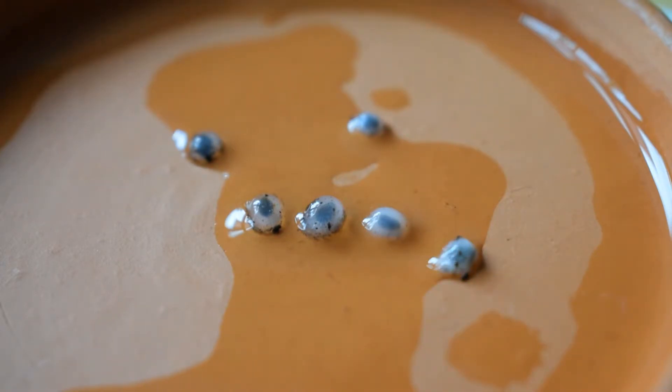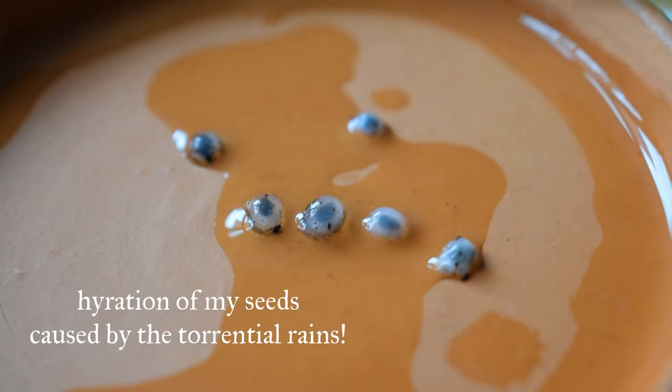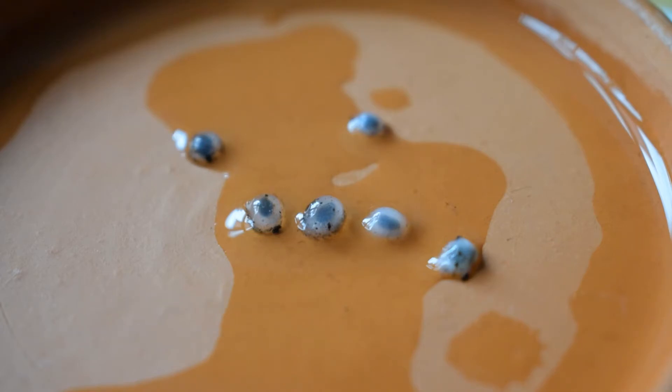When a seed coat starts to hydrate itself — so it's taking in water — this process is also called imbibition, and it's the first stage of seed germination when the seed is taking in this water. It produces this mucilage, this white slime, goop, gunk, whatever you want to call it.